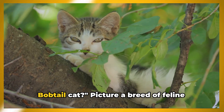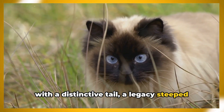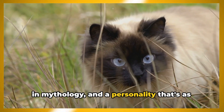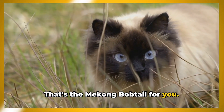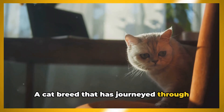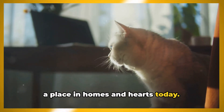Have you ever heard of the Mekong Bobtail Cat? Picture a breed of feline with a distinctive tail, a legacy steeped in mythology, and a personality that's as vibrant as it is lovable. That's the Mekong Bobtail for you — a cat breed that has journeyed through centuries and across continents to find a place in homes and hearts today.